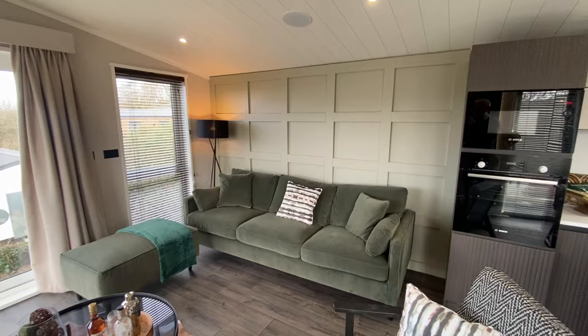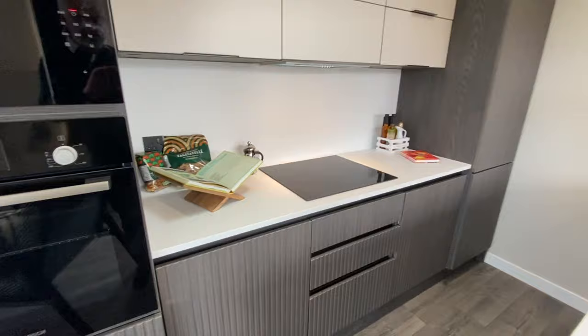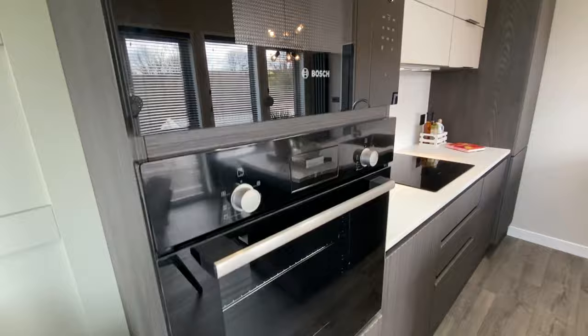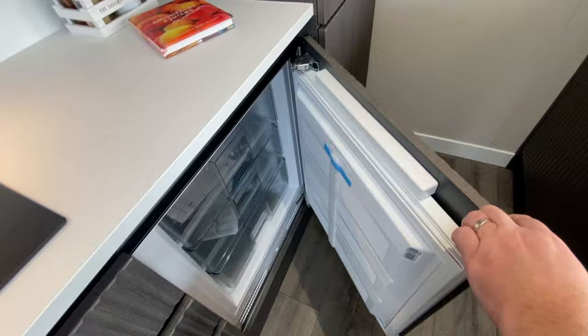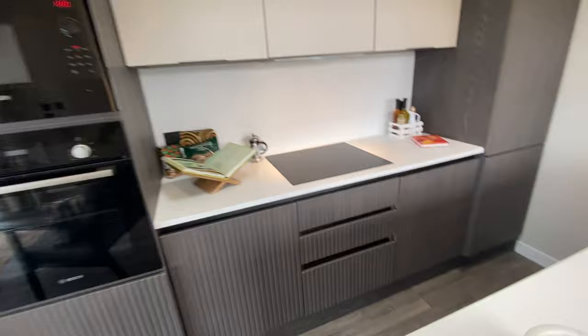Have a look around — the kitchen is super funky and modern, really slimline, lovely white modern slimline worktops, induction hob, integrated microwave and electric oven. As you can see, Bosch appliances throughout. You've then got your fridge and freezer situated down here on one side and your freezer on that side.